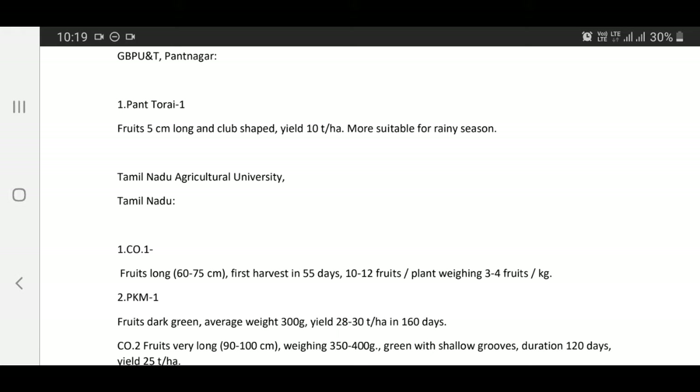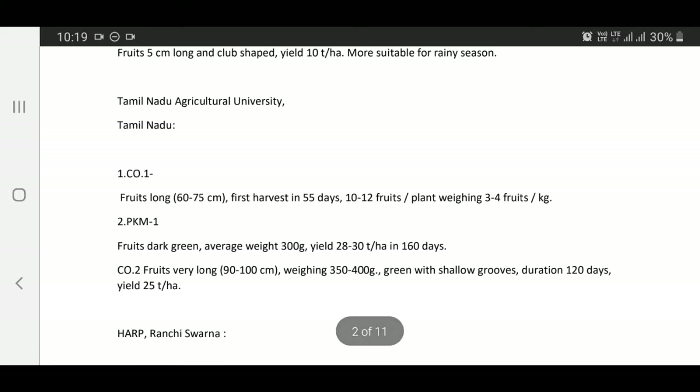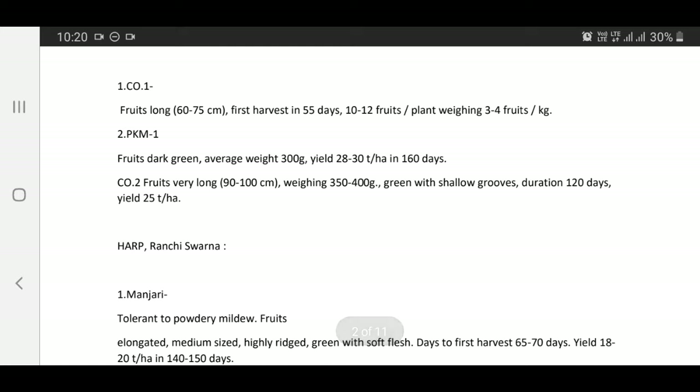Varieties released by Tamil Nadu Agricultural University: Co1 — fruits long, 60 to 75 cm, first harvest in 55 days, 10 to 12 fruits per plant, weighing 3 to 4 fruits per kg. PKM1 — fruits dark green, average weight 300 grams, yield 28 to 30 tons per hectare in 160 days.